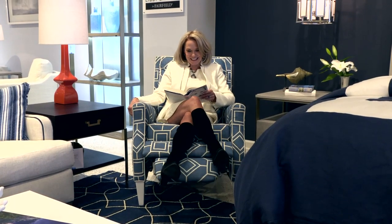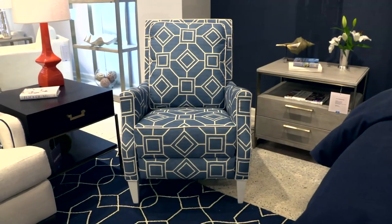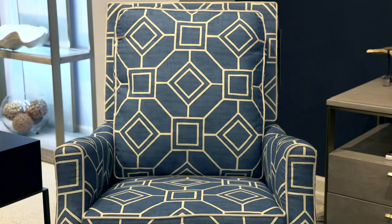When I knew Fairfield was getting into motion, I was really focused on wanting to create a beautiful recliner that you couldn't tell was a recliner. What's been so much fun is so many people have walked by it and have absolutely no idea it's a recliner, so I did my job.